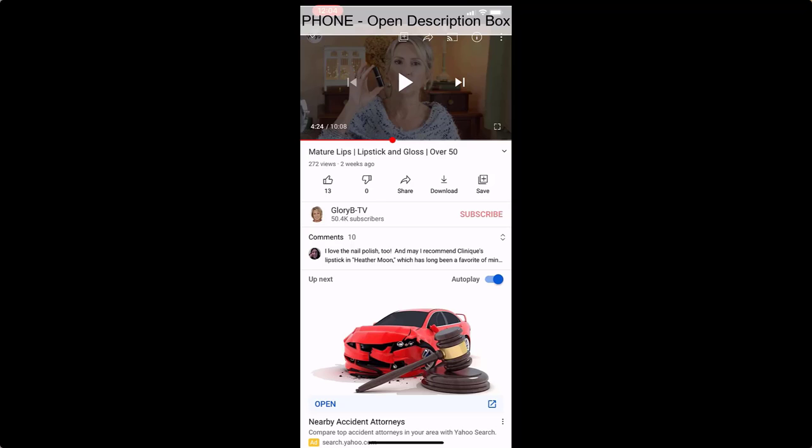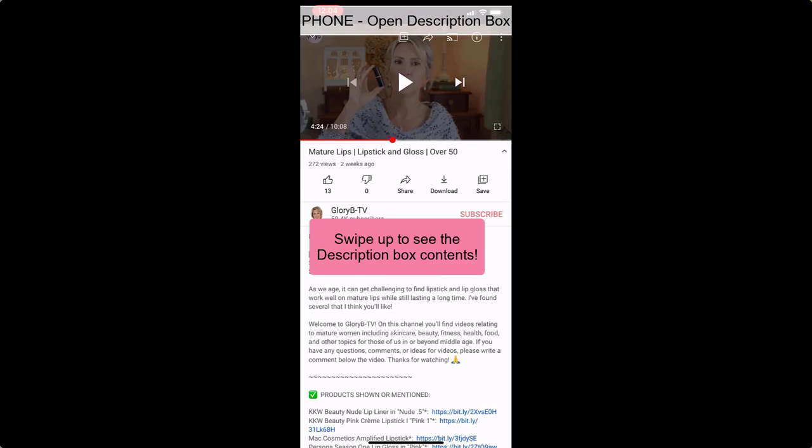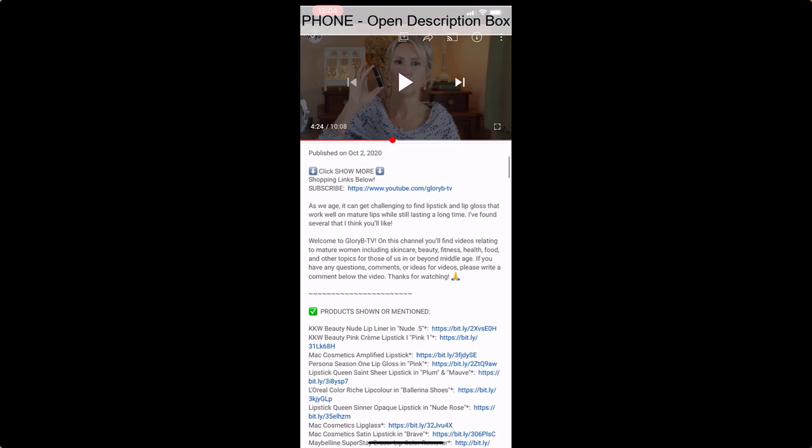If you don't know how to open the description box — a lot of people don't — if you're watching on a phone or other mobile device, go below the video and on the right side there's a little V. Tap that little V. That opens the description box, and then you also have to click the word 'more' to get the full description box. Scroll through there and you'll find where it says 'products mentioned,' and then you'll see the link. You can go directly there.